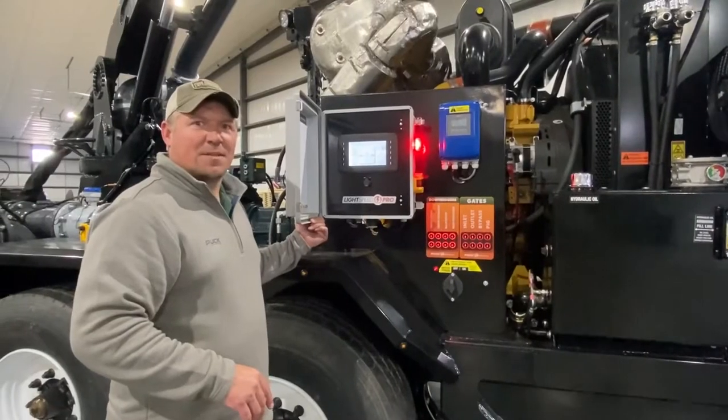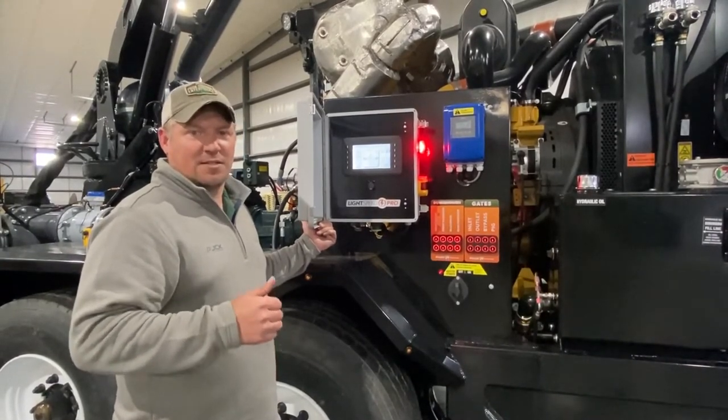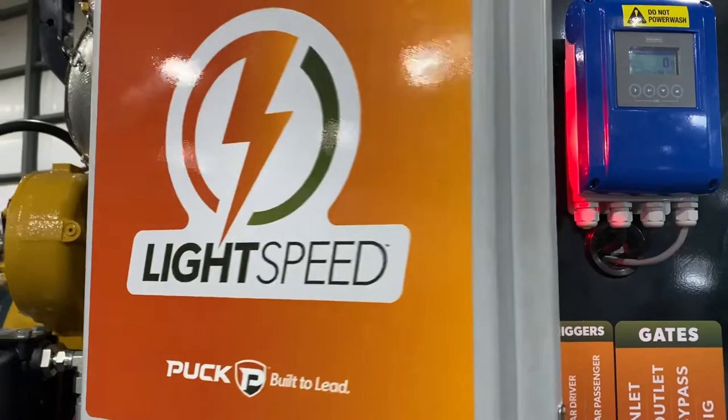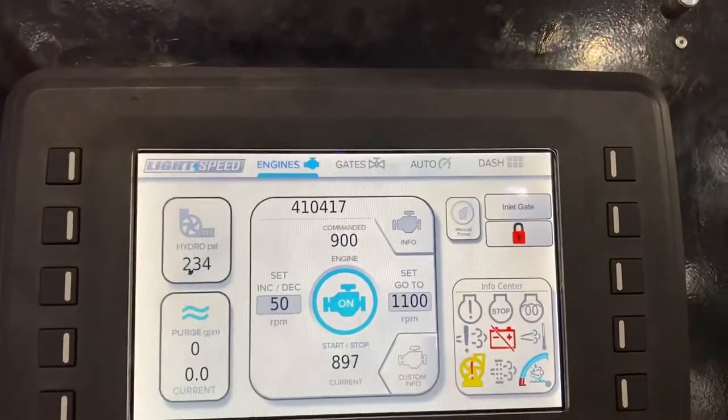All of our pumps come standard with light speed controls. This can do all of your major applications, such as startup, shutdown, idle up, idle down, all of your engine diagnostics, and any controls that you would need out in the field.